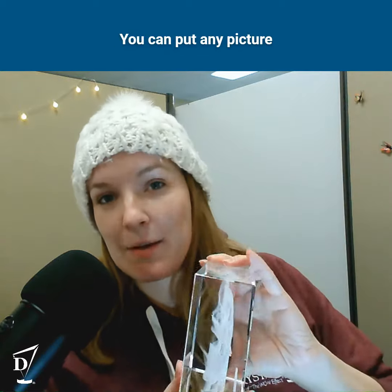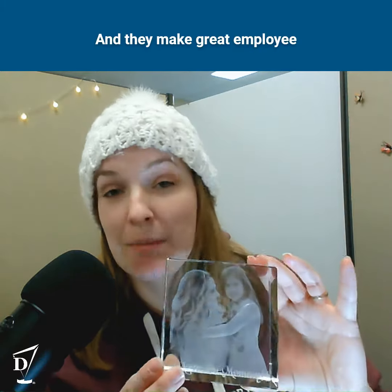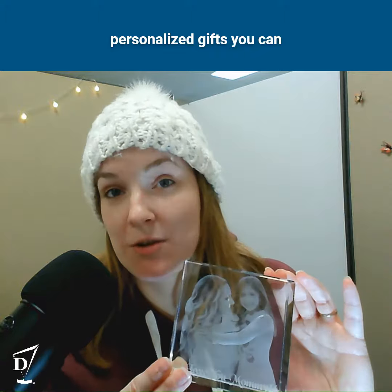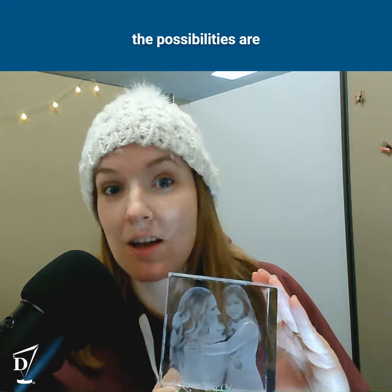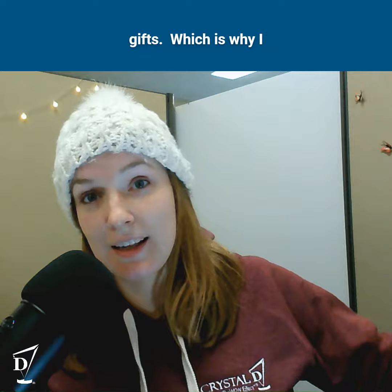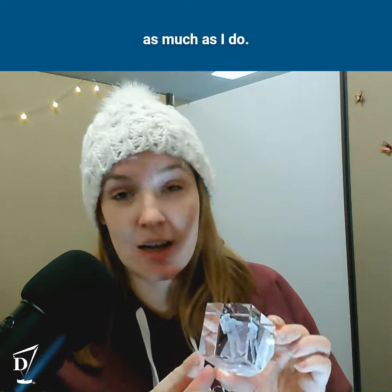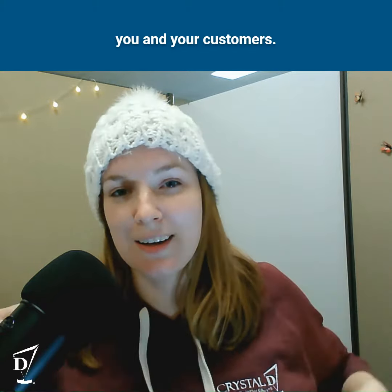That's how cool these are. You can put any picture inside as a 2D relief, and they make great employee appreciation gifts — the most personalized gifts you can imagine. Or you could have your founder in there, in an award or gift. The possibilities are absolutely endless when it comes to subsurface awards and gifts, which is why I personally absolutely love them. So I hope that you love them as much as I do. Get in touch today, and see what Crystal D can do for you and your customers.